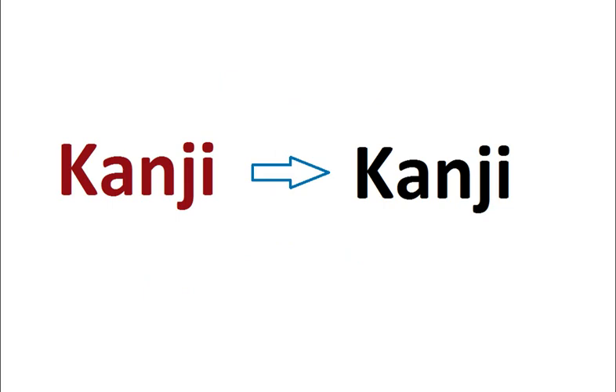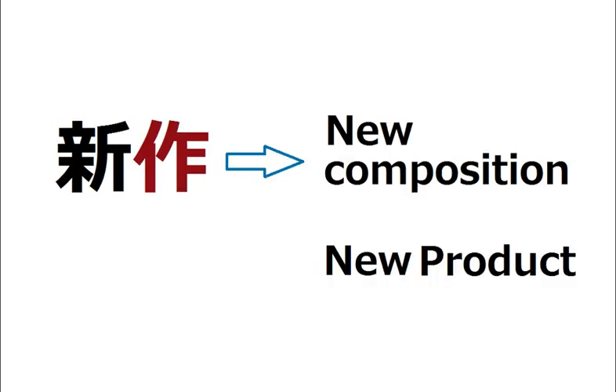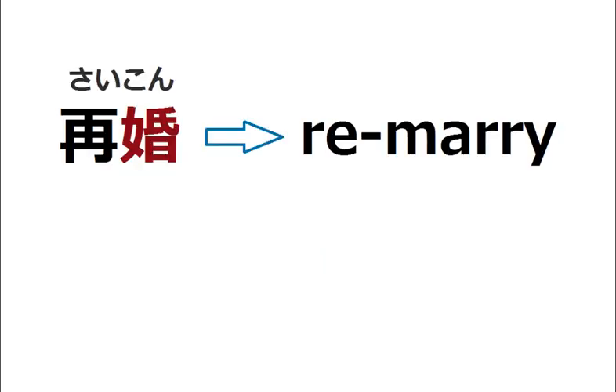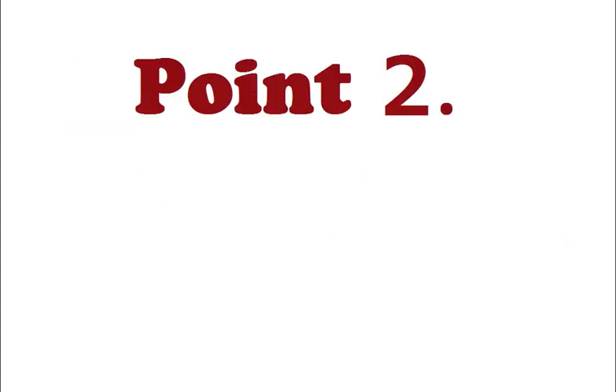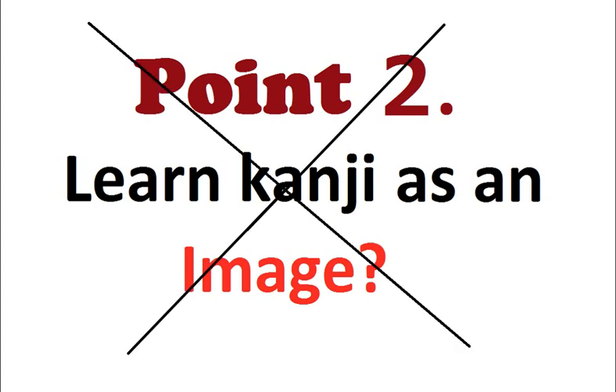Kanji characters are like these affixes — each has its own meaning, and if you know these meanings it's easier to understand new words and guess their meanings. For example, this kanji 'atarashii' means new, so 'shinsha' means new car and 'shinsaku' means new composition or new product. Likewise, 'sai' means re, so 'saikon' means to remarry and 'saikido' means restart or reboot. Point number two: learn kanji as an image.